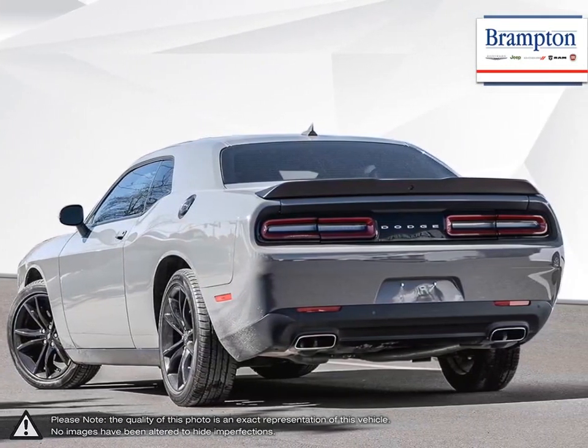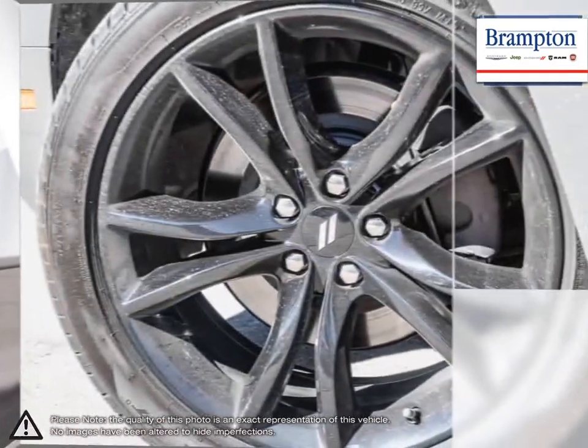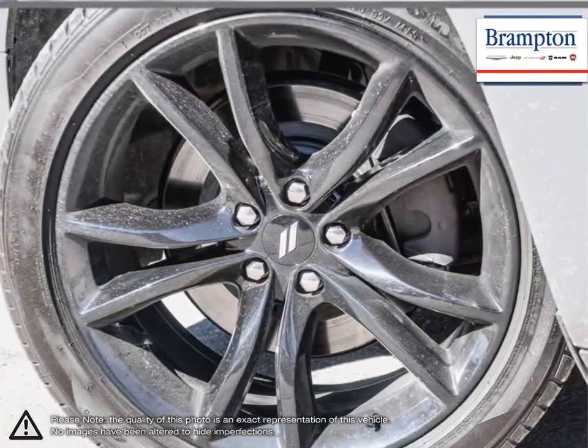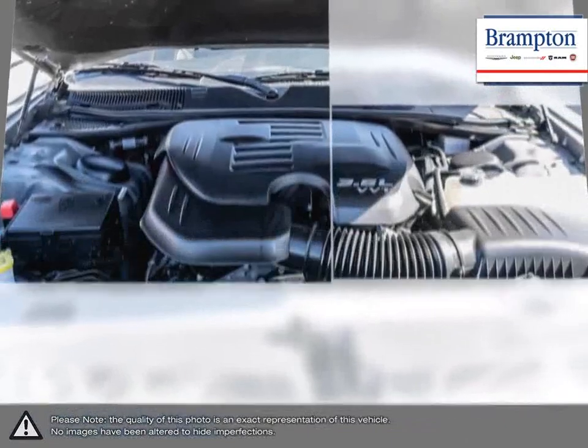Responsive steering and brakes, explosive acceleration and interior comfort made driving the Challenger enjoyable on every imaginable level. One test drive and you'll quickly realize why this rebirth of an icon was so necessary.